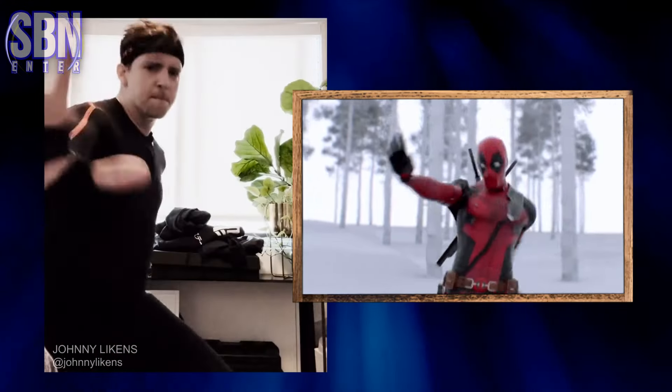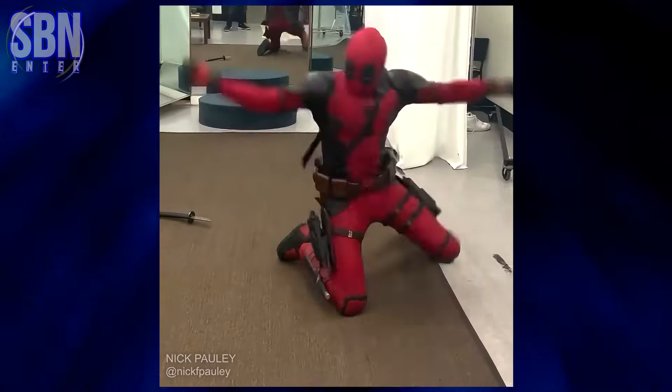Ryan Reynolds and Shawn Levy thought it was hilarious and knew it was going to work. In February 2024, they hired Nick Pauly, who brilliantly performed this dance on screen. That's how it happened.